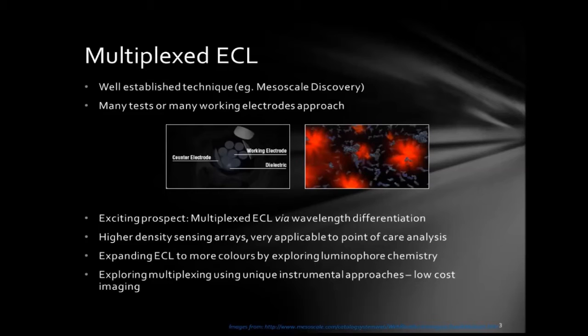What we want to do is modify the ECL chemistry — change those ECL active labels — to generate labels which emit at different wavelengths. So instead of having to look at various spatially separated areas, we can look at a single area emitting at different wavelengths, quantify each different wavelength of light, and get a massively multiplexed analysis. That will give us much higher density sensing arrays and potentially open this approach up to much smaller portable point-of-care analytical systems.